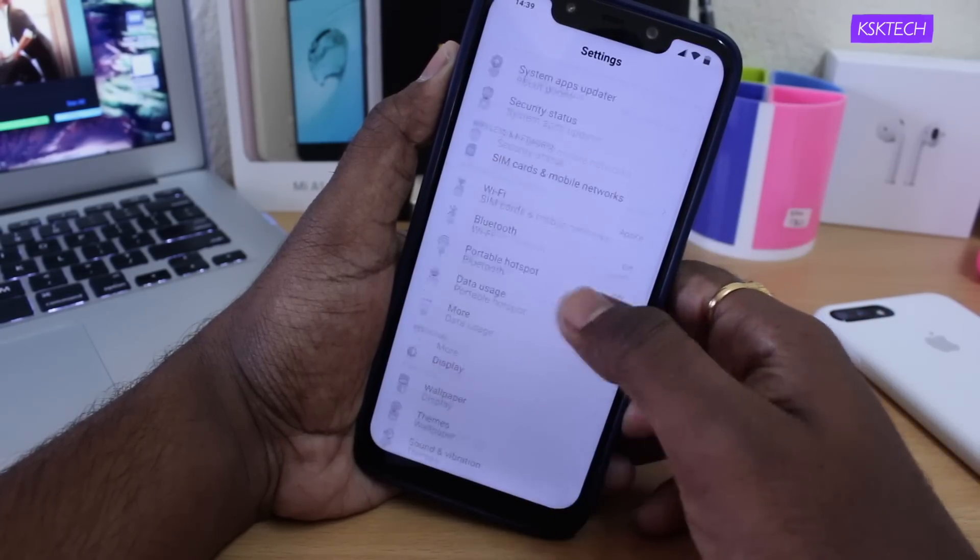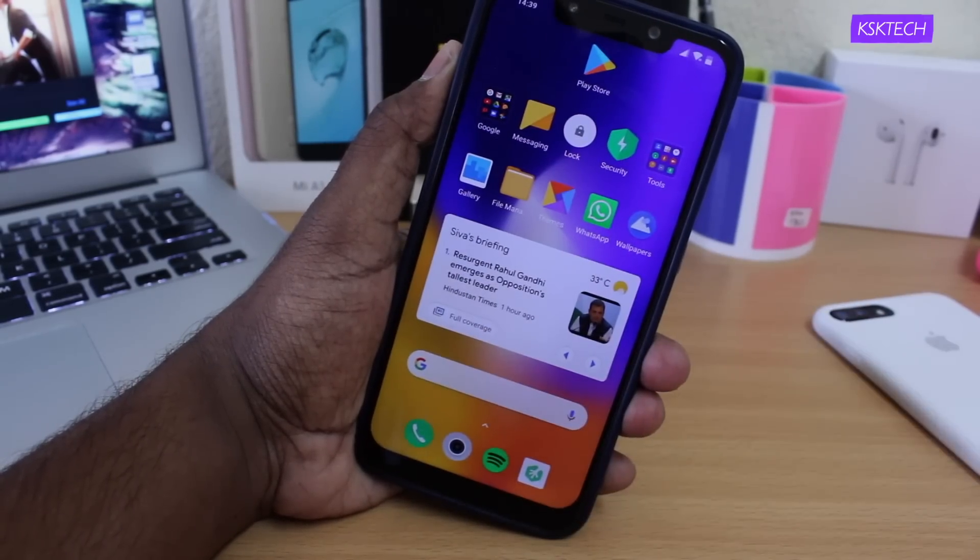I ran a couple of benchmarking applications like Geekbench and AnTuTu, and these are the scores I got on my phone.